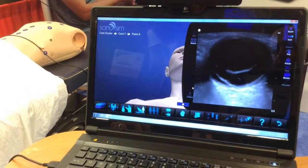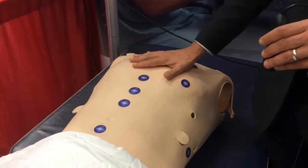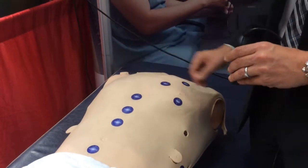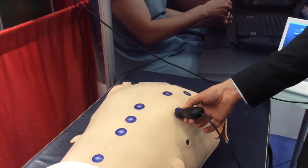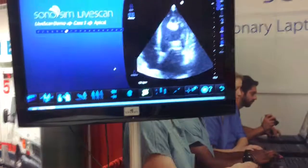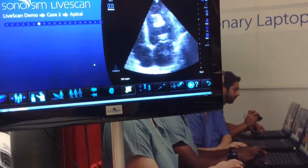I have a sample of the pneumothorax on the mannequin over here. This is Sonosim's live-scan technology. Traditionally when you do simulation-based training on a high-fidelity mannequin, you're limited for ultrasound because if you took a real machine and put it on the mannequin, you wouldn't get an image. These hotspots use near-field technology — it registers the position of the probe. We call them live-scan tags.